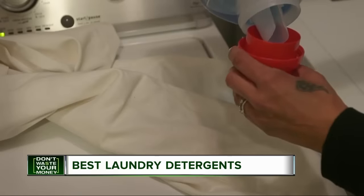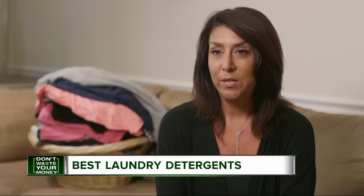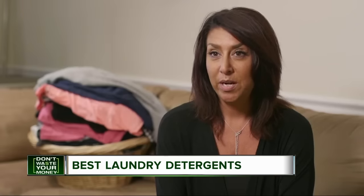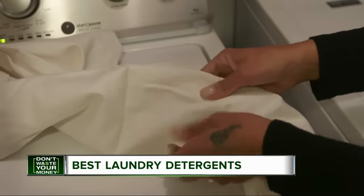Another idea so you don't waste your money? Skip stain removers and pre-treat like Liz. I usually take some of the laundry detergent and pour it directly on the stain, rub it in, and let it sit for a little while before I put it into the laundry.